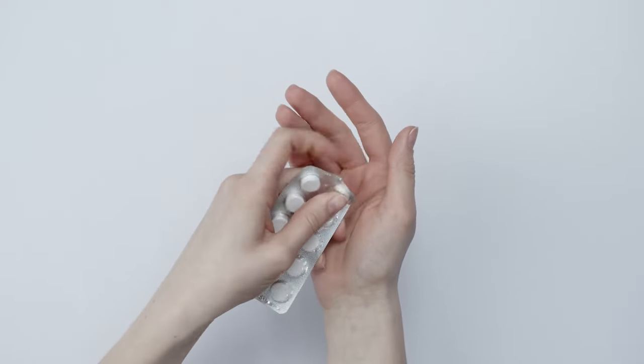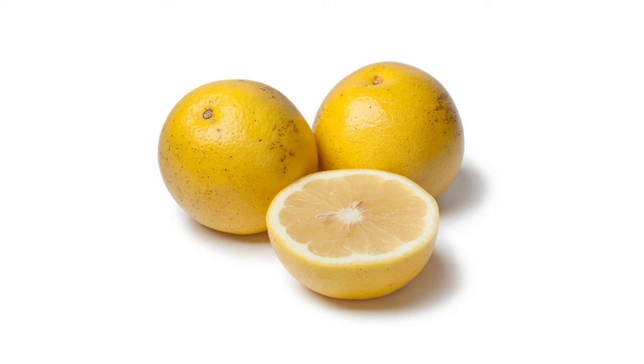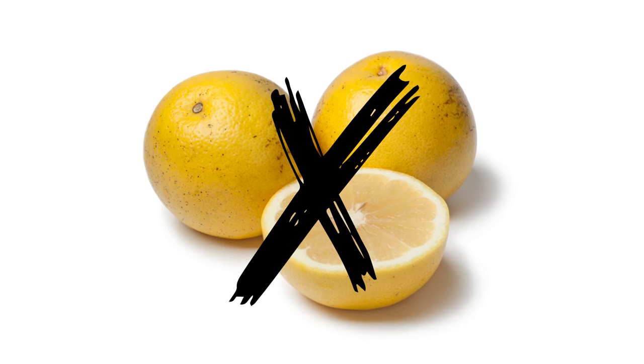All three drugs come as tablets that you take every day for three weeks and then you have a week off. In the beginning, you'll need to have blood tests every two weeks to monitor your progress. If you're on ribociclib, you'll also need to have an ECG — a tracing of your heart. You cannot eat grapefruit or drink grapefruit juice when taking the drugs, because grapefruit increases the amount of the drug in your blood. That is really important.